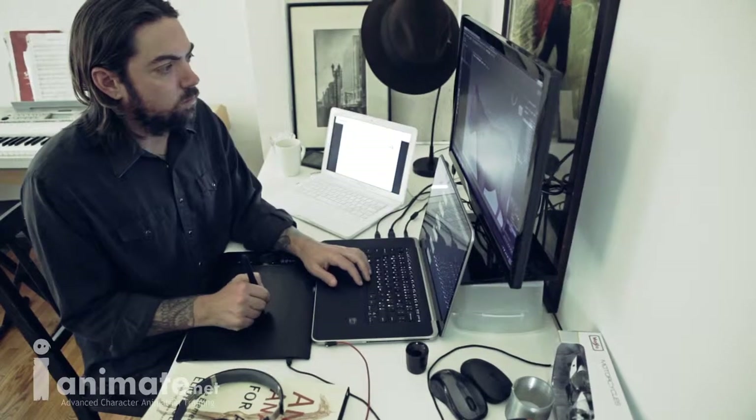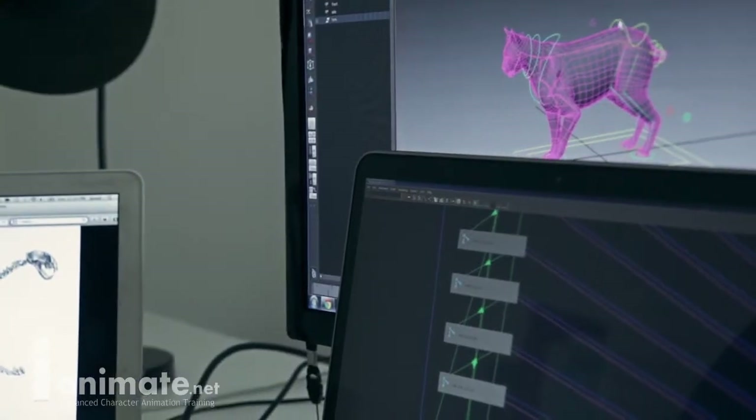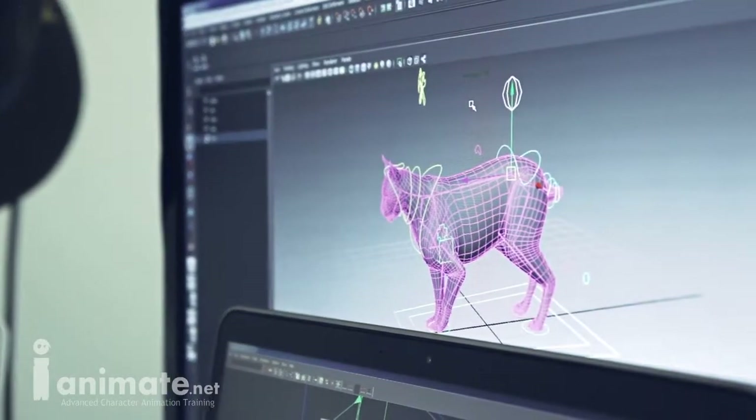Workshop two and three will take the same character through — we'll do the body rig in workshop two and then add the face in workshop three. So the students get to work with one character through both classes. By the end of workshop three they have a full character that can do body performance and pantomime, body mechanics, but also add lip sync and facial expressions on top of that.